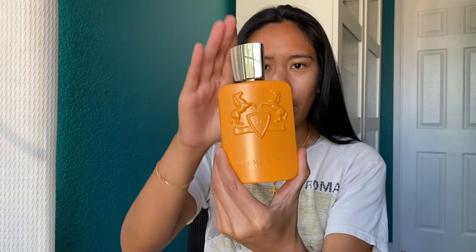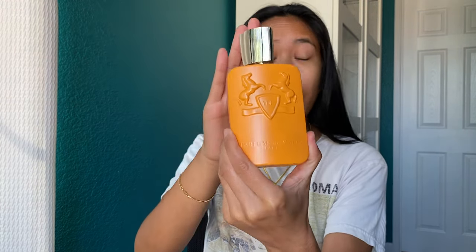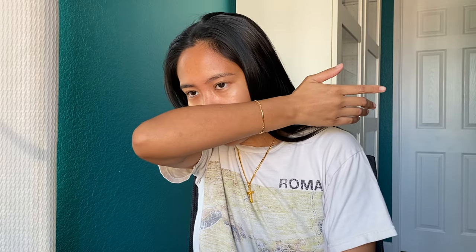By the way, in case it wasn't mentioned at the start of the video, this fragrance was a gift. I appreciate Parfums de Marly for sending me a gift. But as always, I give you guys my honest thoughts and opinions on fragrances, regardless of if it's sent over as a gift. It's okay right now on my skin. Maybe it's going to dry down to smell better than I thought, but this initial impression of it is going more Elysium Intense.